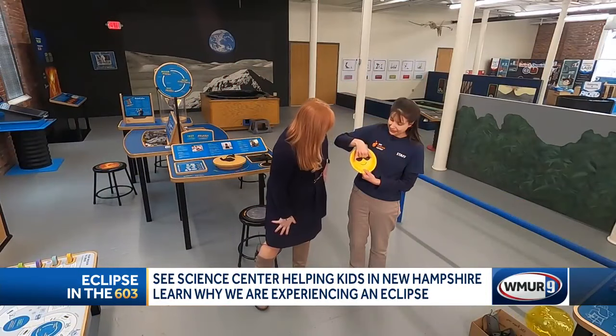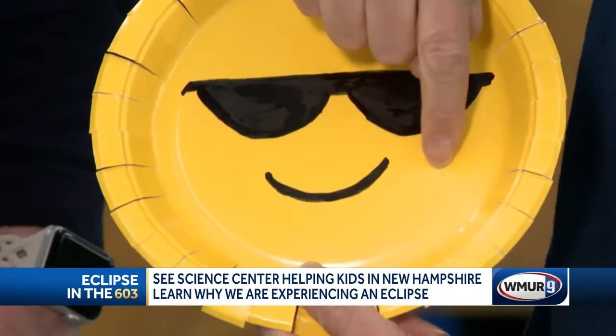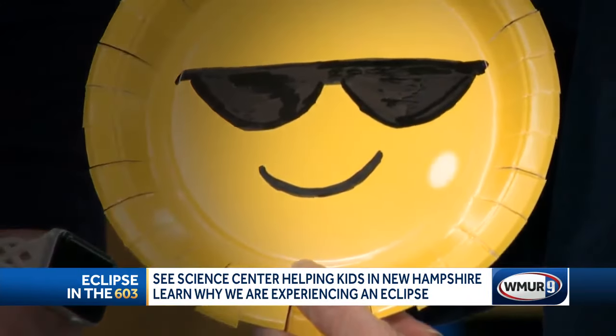So if the sun were this big, this tiny needlepoint hole is how big the moon would be — about 400 times smaller. But if they're far enough apart, something smaller can completely block out something bigger, which is what happens during the eclipse.